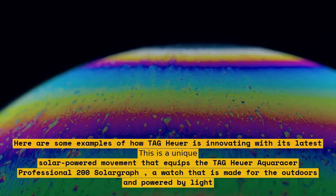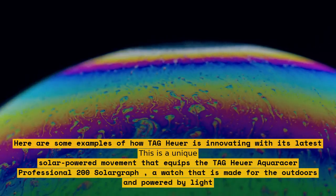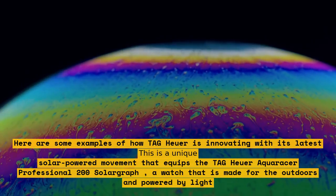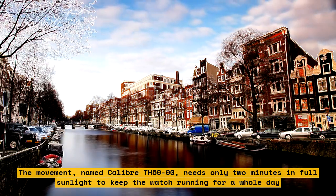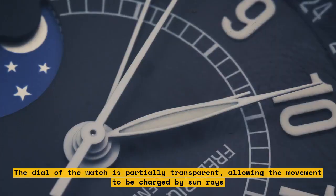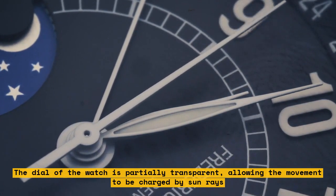The SolarGraph Solar Movement. This is a unique solar-powered movement that equips the Tag Heuer Aquaracer Professional 200 SolarGraph, a watch that is made for the outdoors and powered by light. The movement, named Caliber TH50-00, needs only two minutes in full sunlight to keep the watch running for a whole day. The dial of the watch is partially transparent, allowing the movement to be charged by sun rays.